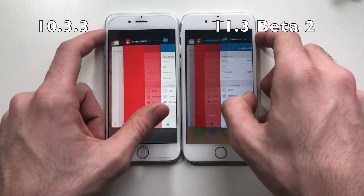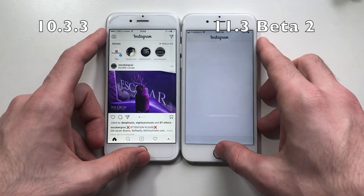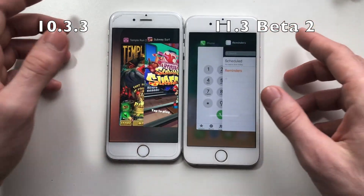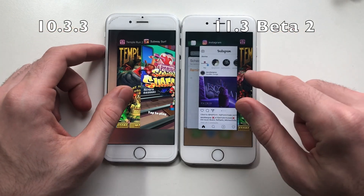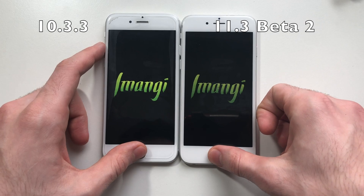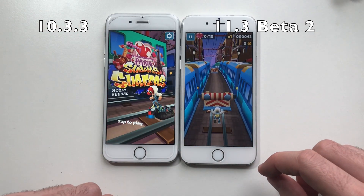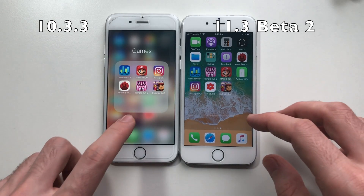Both did great on the benchmark. Going for Instagram — definitely iOS 10 is better here. So iOS 11 ruined RAM management for 1GB devices. Going for Temple Run — okay, so both have to refresh. One more game, Subway Surfers — both kept it because it was the very final thing we did.